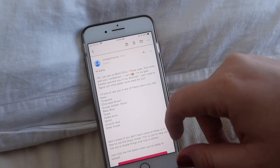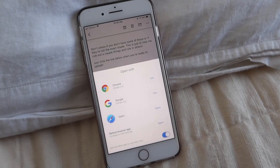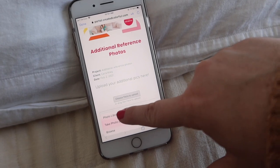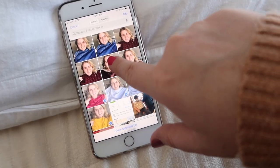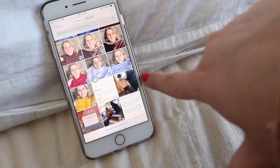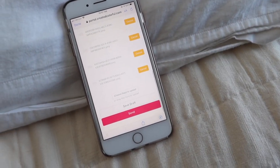The best thing about this experience so far is how easy it is — it takes just a few minutes. I'm going to upload the additional reference photos by choosing them from my photos, and once they're all uploaded I'll send it and she'll have all my new images.